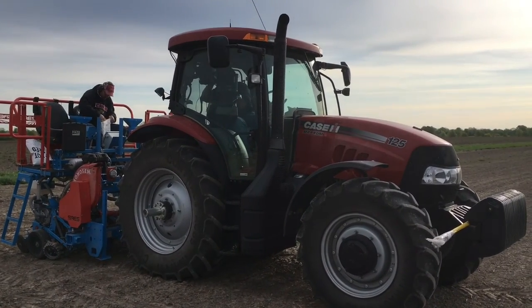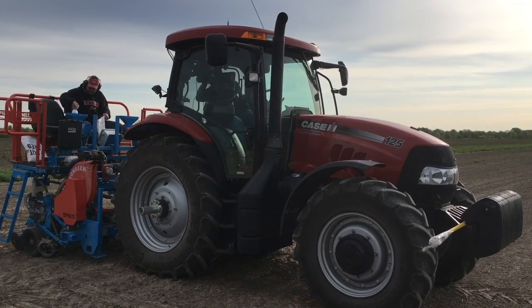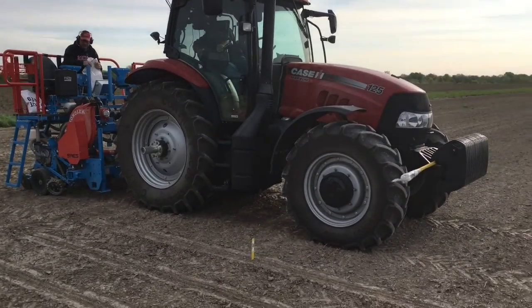The site at Lintner is a full set of plots where we test market development plots, which are just the testing of genetic materials, just like a normal yield plot, as well as systems trials.